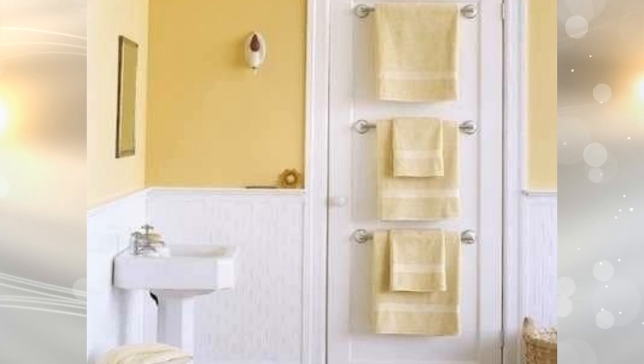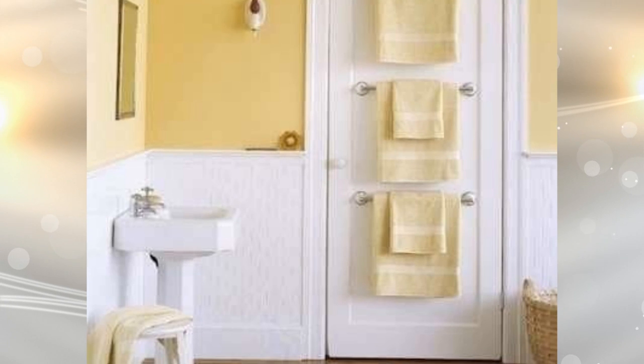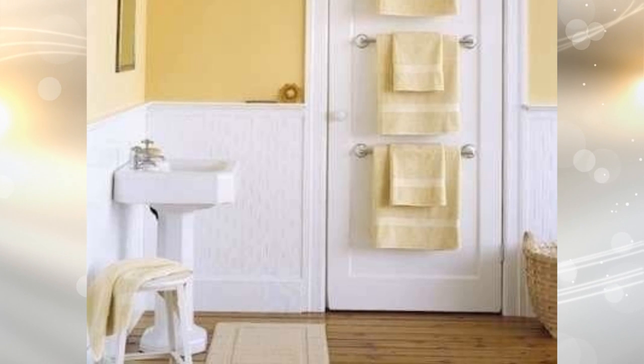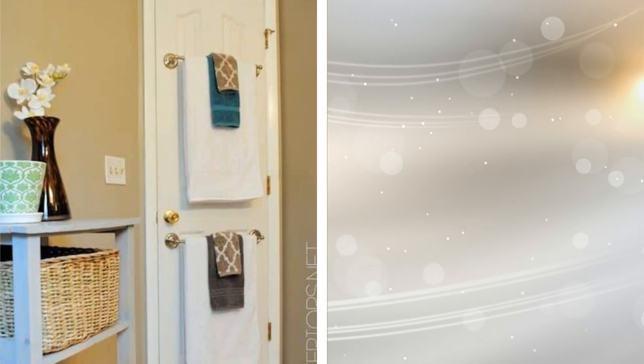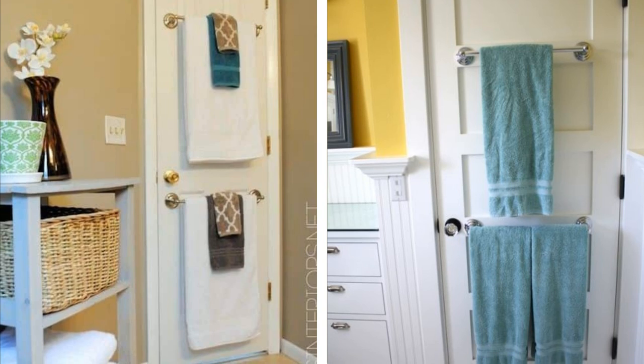7. Why just have one towel rack when you can have multiple? Instead of trying to figure out how you're going to fit everything on one rack, install a few racks on the back of your bathroom door. You can hang more towels up and not have anything thrown around because you don't have anywhere to put them. Plus, if you have decorative towels, you can display them nicely with this hack.